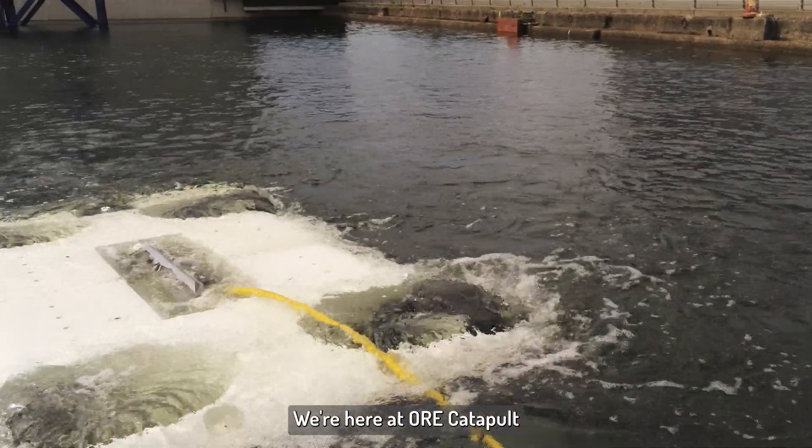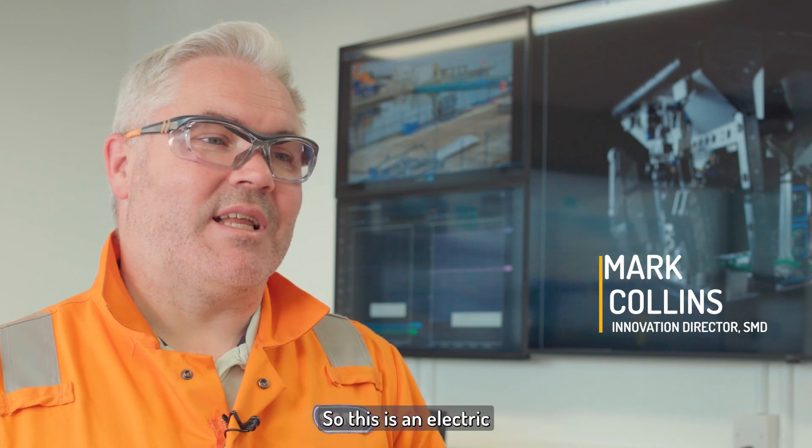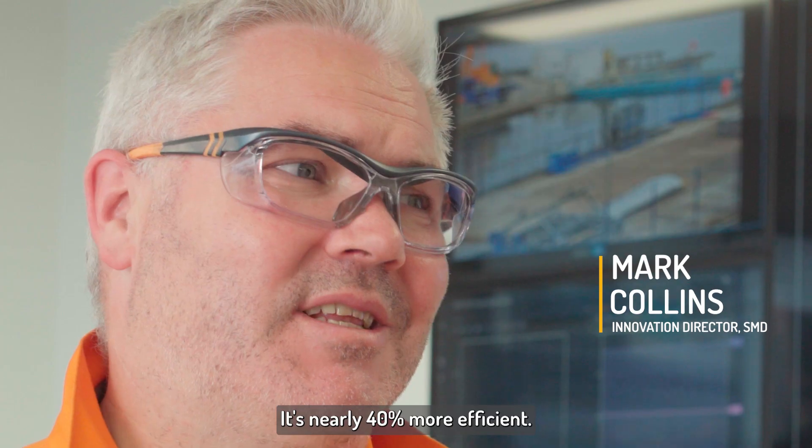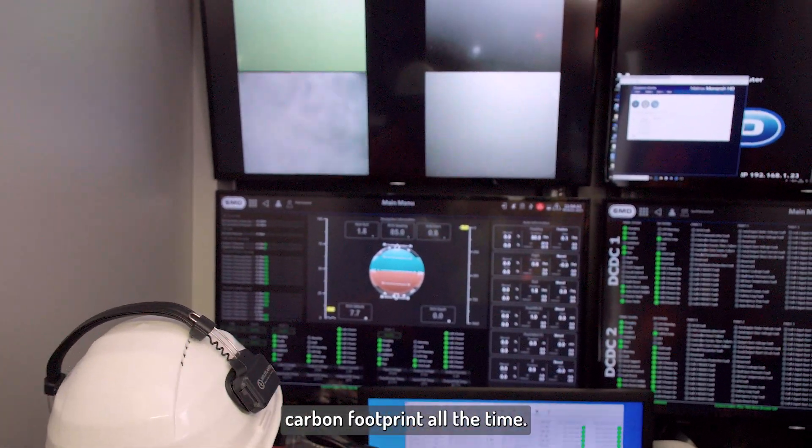We're here at ORE Catapult to test our latest technology, which is our E-ROLV. This is an electric work-class ROV. It's nearly 40% more efficient, and we're bringing down that carbon footprint all the time.